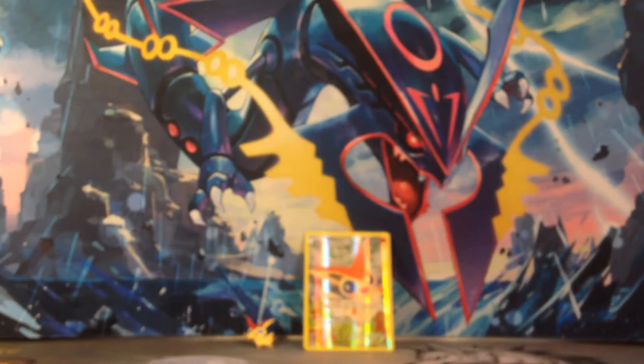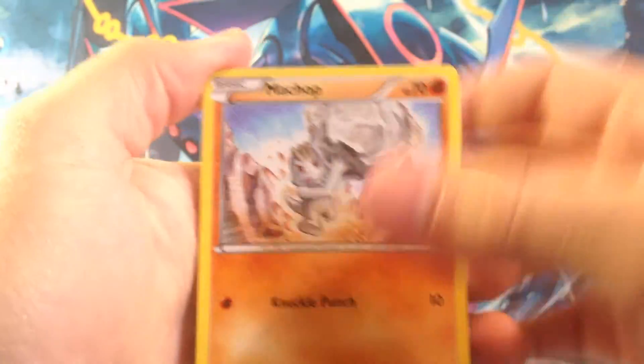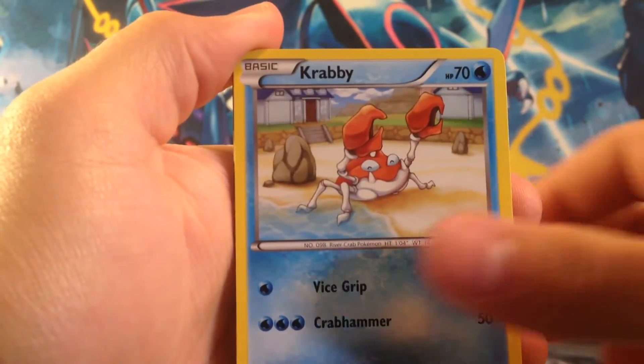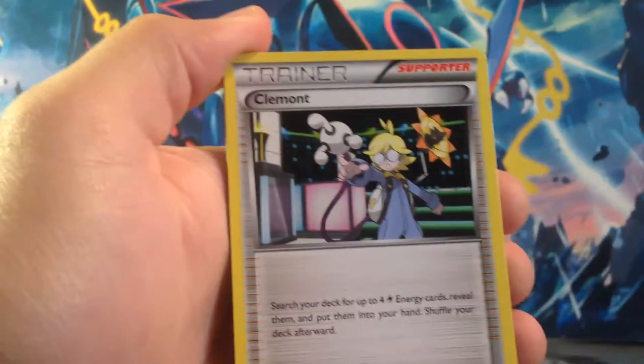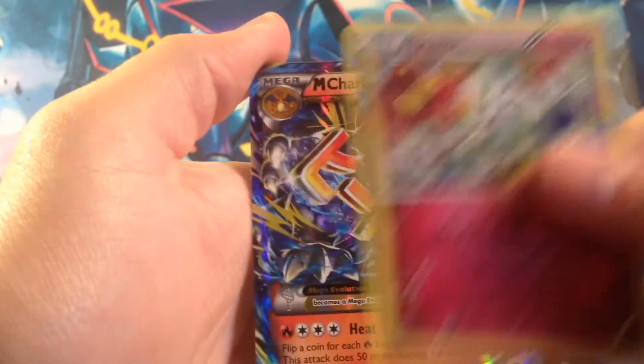Save Pikachu for last, just cause. Alright, three and three. Let's see what we get. We got a Machop, a Slowpoke, Lightning Energy, Krabby, Snoran, Clement, Olympia, Jinx Reverse, and Floette.